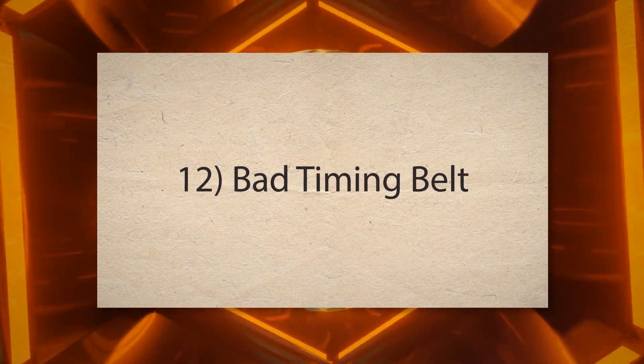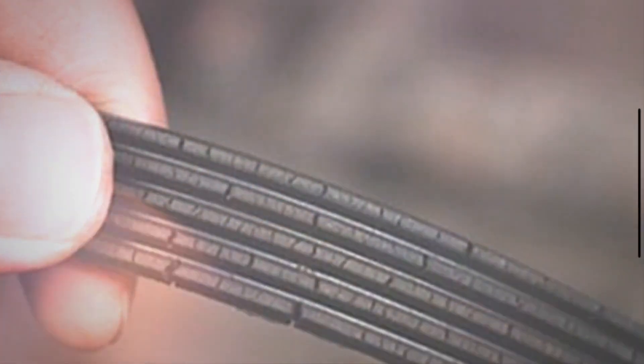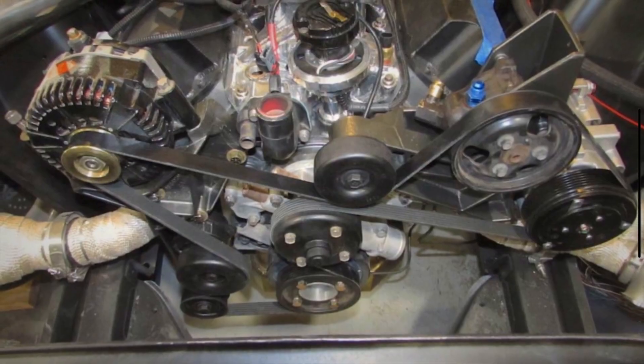12. Bad timing belt. The timing belt or chain ensures that the engine's valves and pistons move in sync. If it is worn or misaligned, it can cause timing issues, leading to poor engine performance and hesitation.